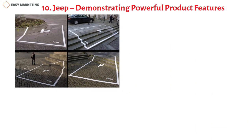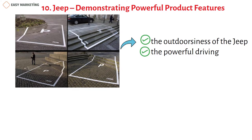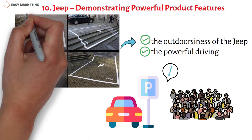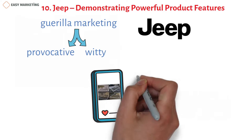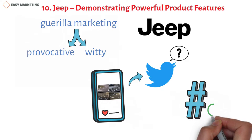Jeep demonstrates powerful product features with a guerrilla marketing ad that plays on the brand's outdoors identity and its powerful driving — and parking — capabilities. While some may argue it risks controversy over parking guidelines, guerrilla marketing does exactly that: it's the right mix of provocative and witty. Campaigns like Jeep's intrigue passersby, inspire social media posts, and can generate trending hashtags, translating into better brand awareness and more conversions.